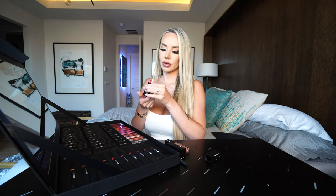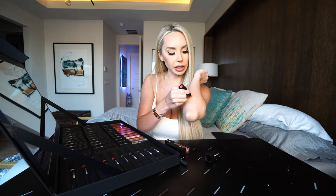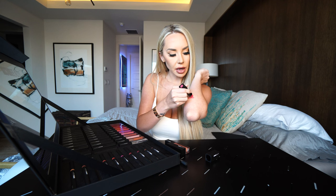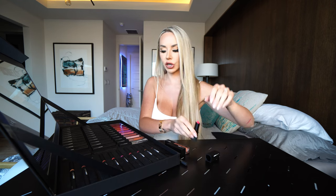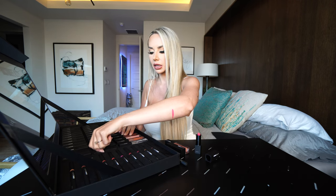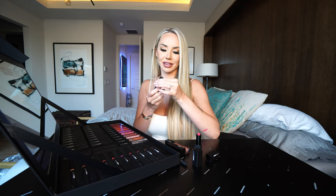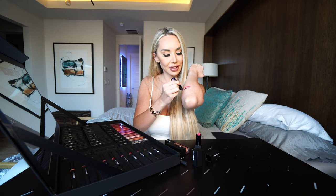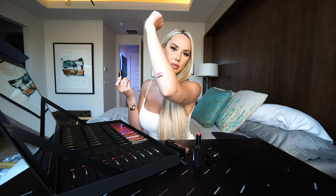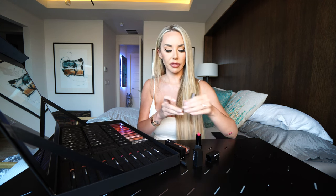This color is called 'Day Trip' — very pinky, very very pinky. Let's see what that looks like over here so you guys can see. As you can see, the colors are super pigmented — like crazy pigmented. This one's called 'Royalty,' I like this one, it's dark. Literally, one swab and that is all you need. Love that.